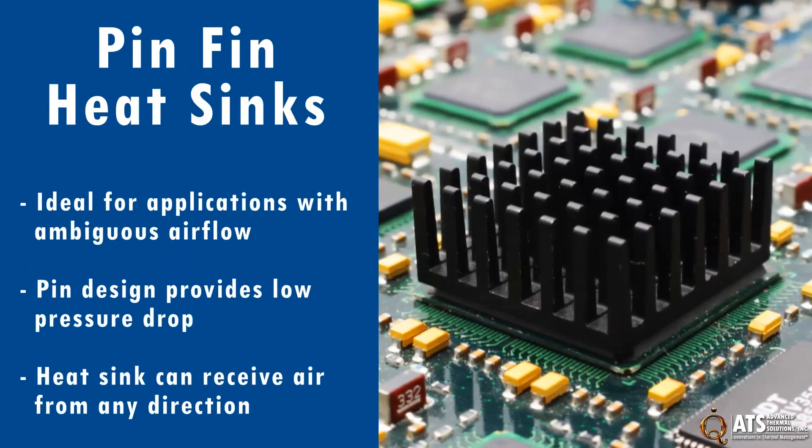Pin-fin heat sinks can be used in a variety of applications where the direction of the airflow is ambiguous. They feature a high-efficiency pin-fin design, which provides low-pressure drop characteristics and allows for the heat sink to receive air from any direction.